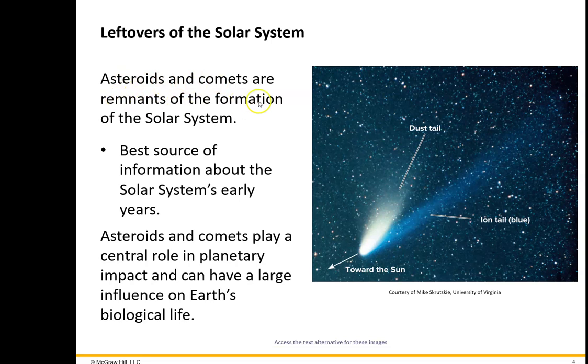Asteroids and comets are remnants from the formation of the solar system — that's one of the reasons we study them. These things have undergone very little change since the beginning of the solar system. If we can study them in their pristine state — not like this picture, where gas is coming off through sublimation — but in solid form, that would be pristine. So we want to study this material hopefully before that sublimation happens.